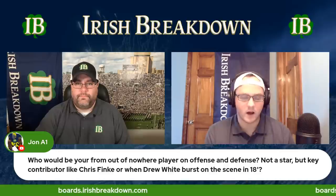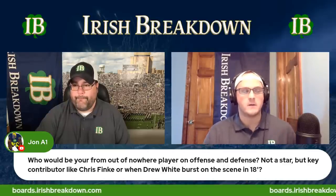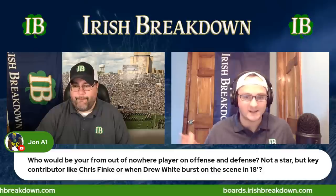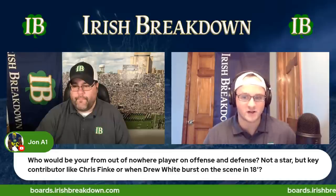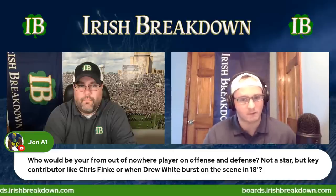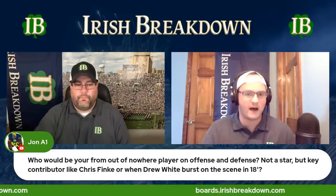My pick on defense is Alexander Ehrensberger. He's the most natural backup at strong-side defensive end behind Riley Mills. It's hard to watch him and not get a little juiced — he looks the part. He needs to put it together, but he's made a couple of plays in his Notre Dame career just off pure traits. If Al Washington has him working in a good direction, I wouldn't be surprised if he gets work in sub-packages with his length and rush ability. The only other guy I considered was Jacob Lacey, if he can stay healthy.